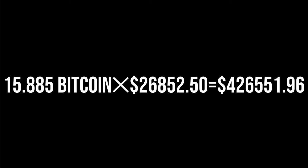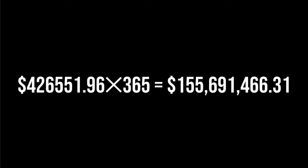We all know Bitcoin is very expensive now. That means 15.885 Bitcoin per day multiplied by the current price of almost $27,000 yields $426,551.96 in revenue per day. If we multiply that over the whole year — 365 days — that means they can yield, rounding up, $156 million of revenue a year.